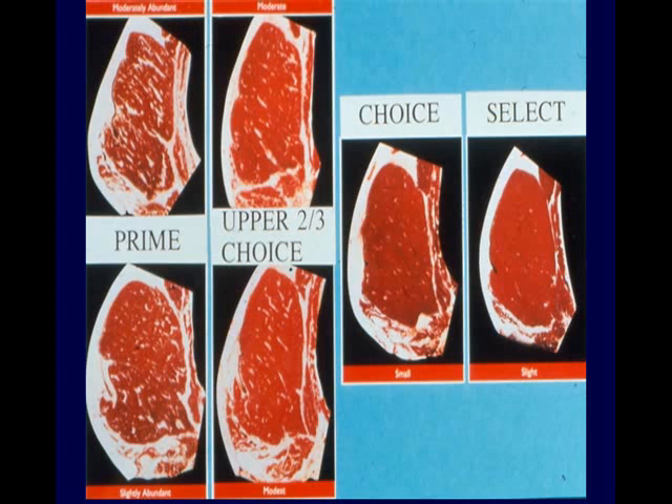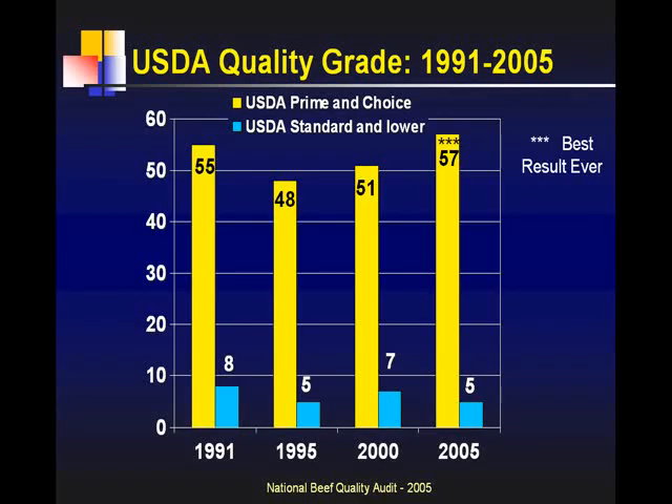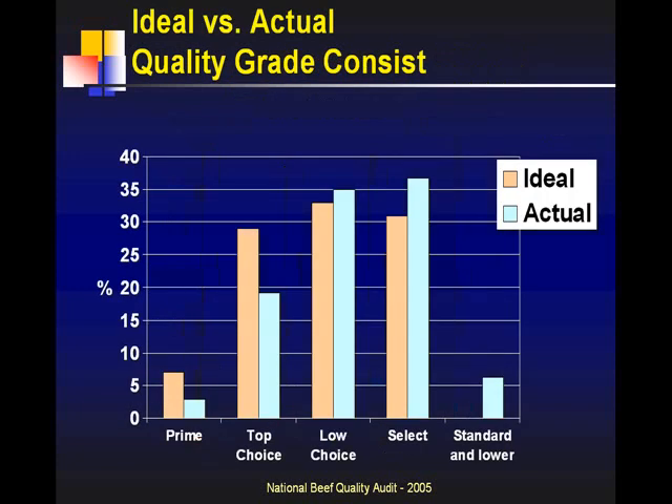In the cooler we spend a lot of time looking at quality grade and yield grade data — marbling, maturity. If we look at quality grades from 1991 to 2005, the yellow bars are percent prime and choice, the blue bars are standard and lower, with the missing percentage being selects. In 2005: 57% prime and choice, 5% standard and lower — best numbers ever. We've heard from different groups saying quality grades are decreasing, blaming distillers grain and other things, but based on audit data in 2005 we had the best results ever relative to quality grade.